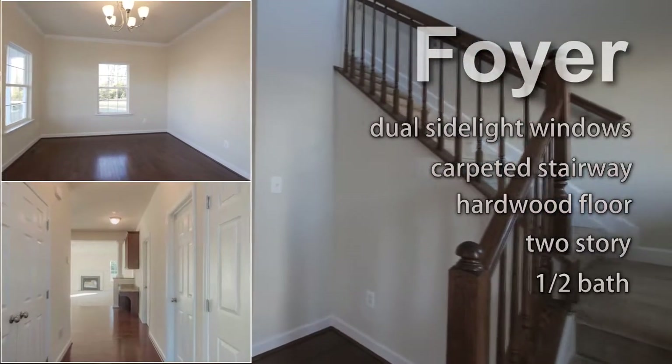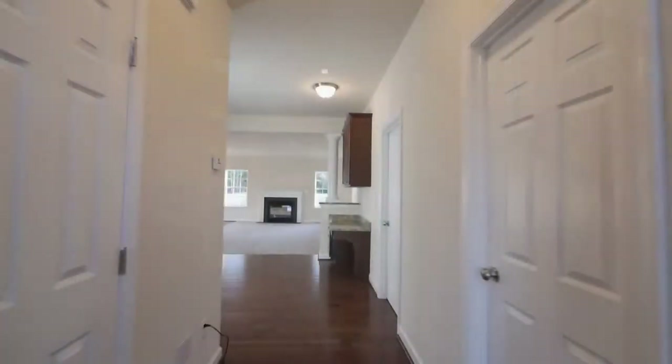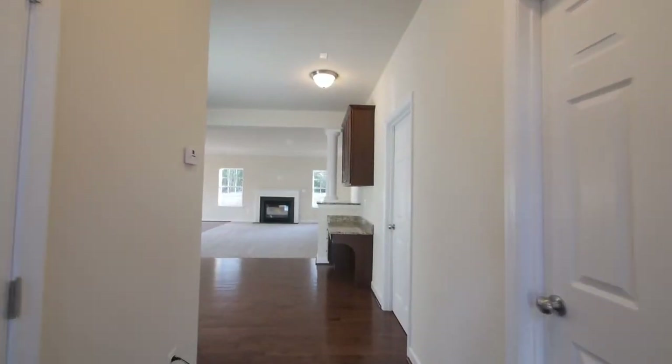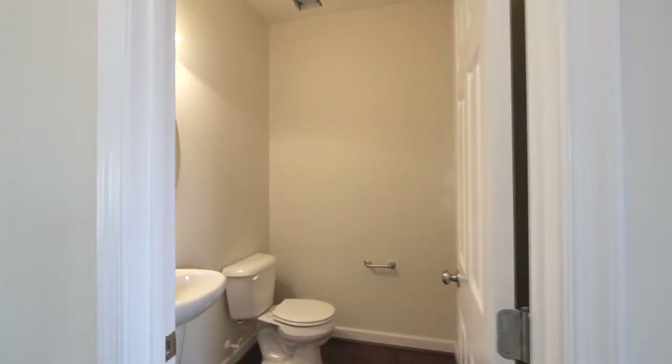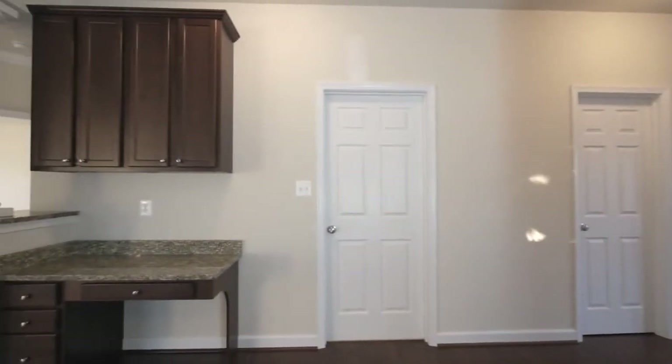A carpeted stairway is on the right and a formal living room on the left. The hardwood floor continues into the kitchen, past a half bath, hall closet, and entrances to the basement, laundry room, and garage.